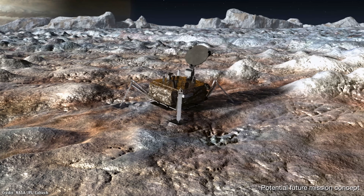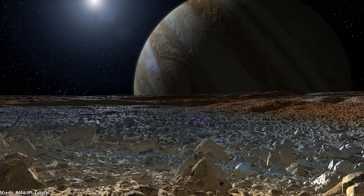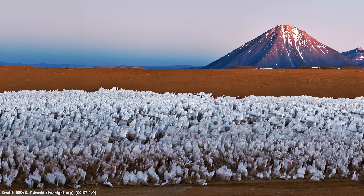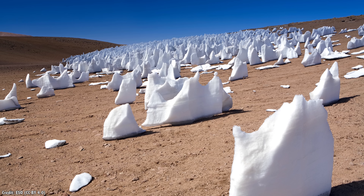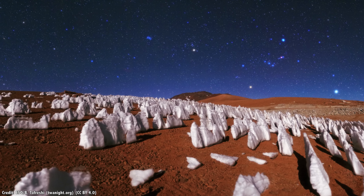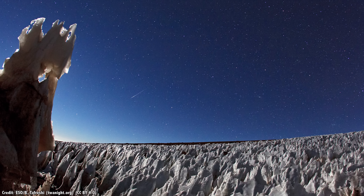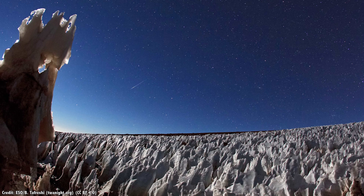If a lander does make it down to the surface of Europa, it could face very difficult terrain. A new study calculated that the surface of Europa might be the perfect conditions for creating penitentes — tall, jagged blades of ice that form when water sublimates, going directly from ice to gas. They're found in the high-altitude regions in the tropics of Earth, like the Andes Mountains. In the lower gravity of Europa, they could grow 15 meters tall, triple the height of Earth's penitentes. Any lander would need to be able to sense and navigate around these ice spears without any real-time assistance from Earth.